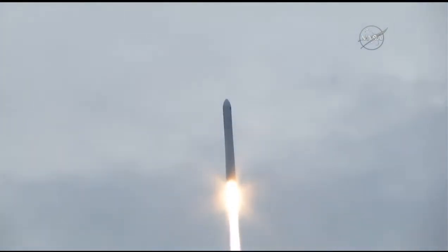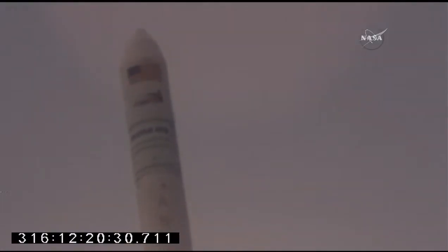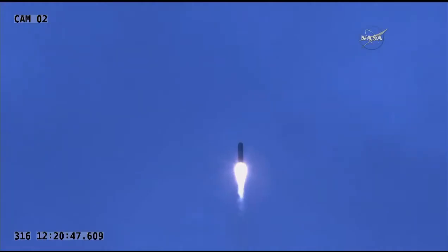Antares and the SS Gene Cernan now bound for the International Space Station. All main engine parameters look good at this point. Core pressures are nominal. Attitude looks nominal.